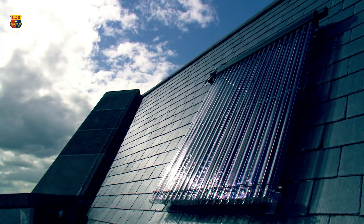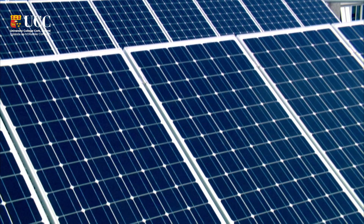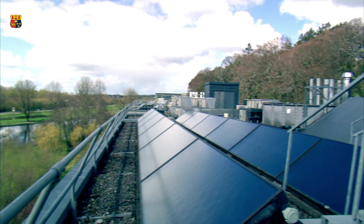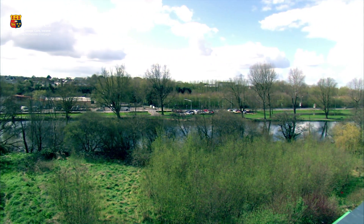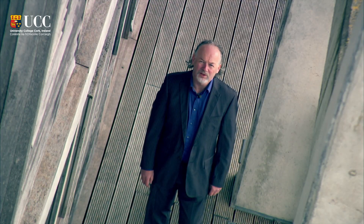It is a building that utilises locally available resources like ground water and solar energy. It is important that a sustainable building is designed in a holistic way, with the site, architecture and services working in harmony.